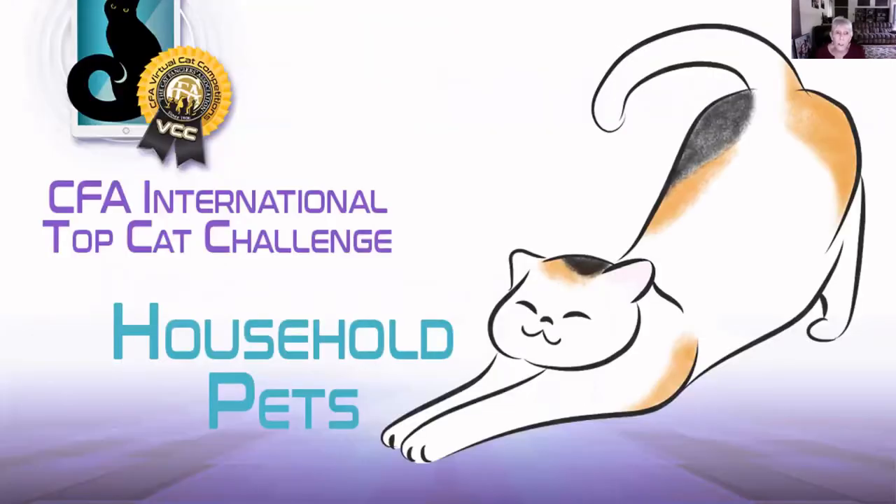I also want to thank all of you exhibitors that took the time to enter these beautiful photographs of your cats. Can't wait to see you and your beautiful cats in person, hopefully sooner than later. Okay, here we go.